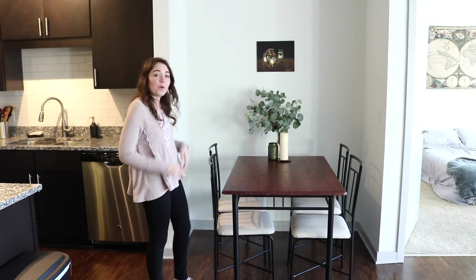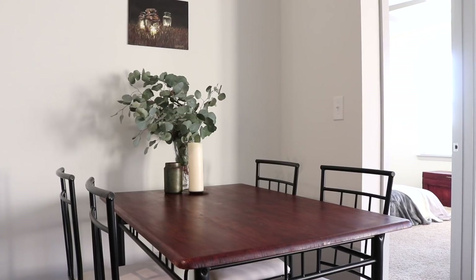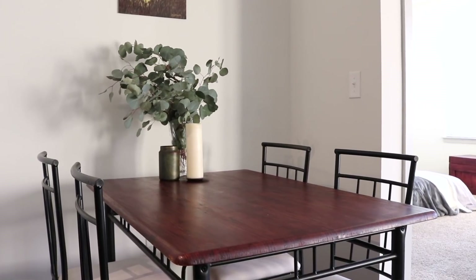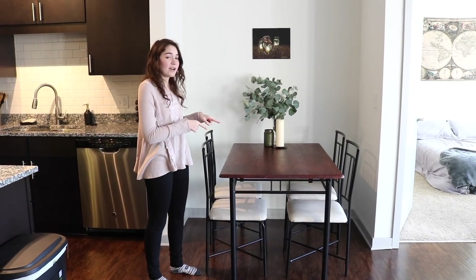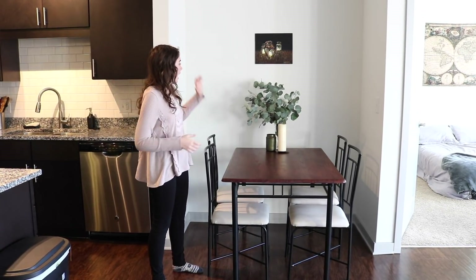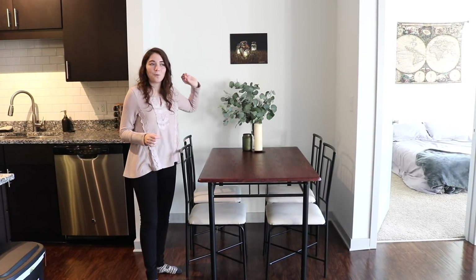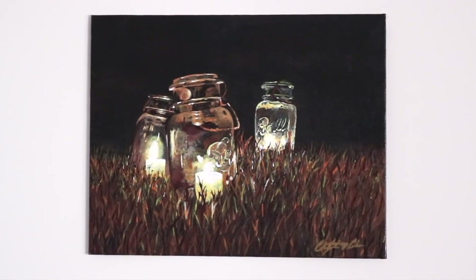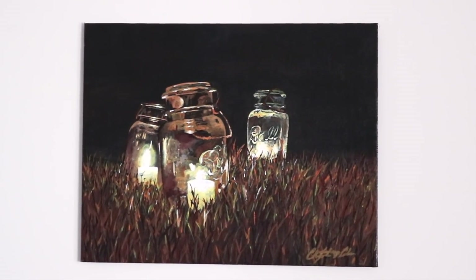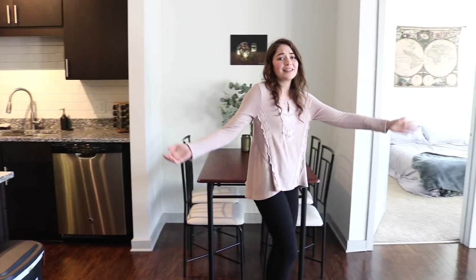Let's go ahead and move to our dining room. The dining room is really just a continuation of the kitchen. This is a set of tables and chairs that Christopher actually recovered the seats from and restained. We got it off Craigslist and we absolutely love it — it fits perfectly into this little space. I've got some eucalyptus out for greenery, and then this painting is one of my favorites that Christopher has done — a bunch of mason jars he painted.